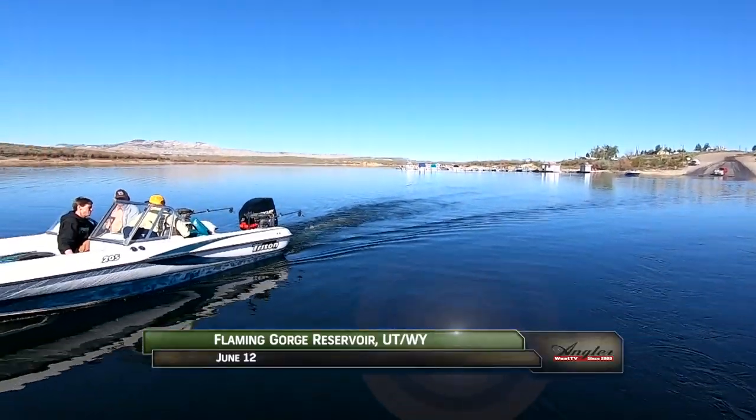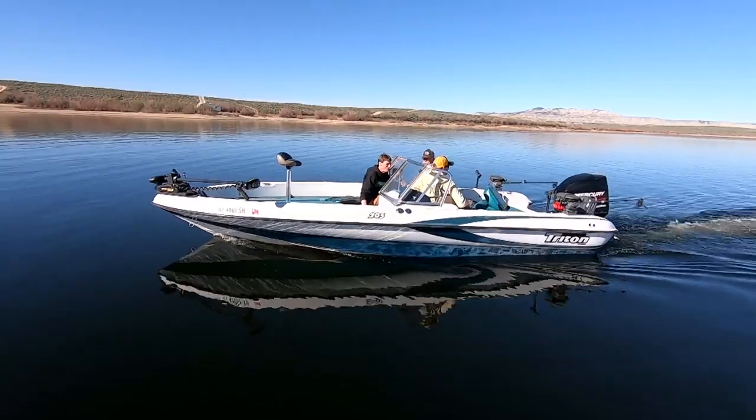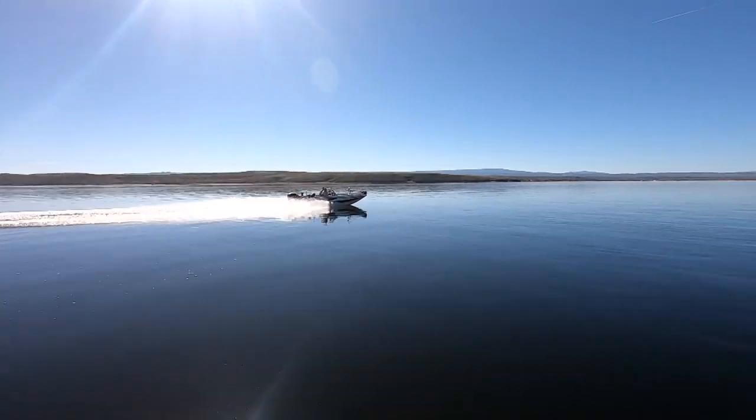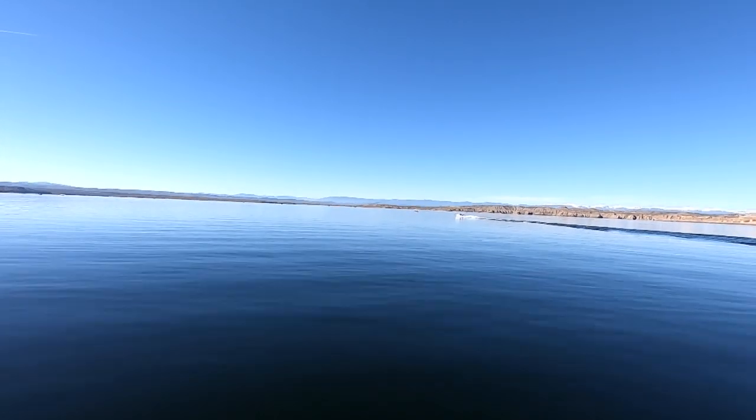This morning we've launched out of Buckboard Marina on Flaming Gorge Reservoir to target the lake's high-quality kokanee salmon. We're with Mike Hall along with Steve Lynch from Pro Cure and Bob Schmidt from Max Lure. It couldn't be a prettier day to troll for trophy kokanee.